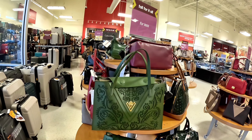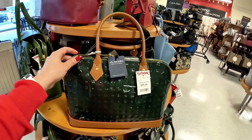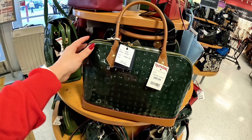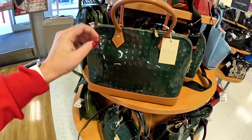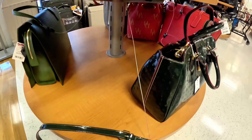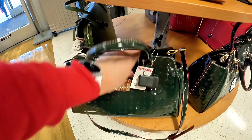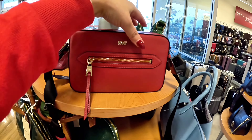TJ Maxx here in the outlets — let's see what new things I find. I see a lot of new purses today. Starting over here at the tables: $99.99 for this Arcadia in a forest tan color. Super cute — look at this one down here. They have a lot of new things. $149.99 for that green crossbody with shoulder strap. And look at this DKNY up here in red.